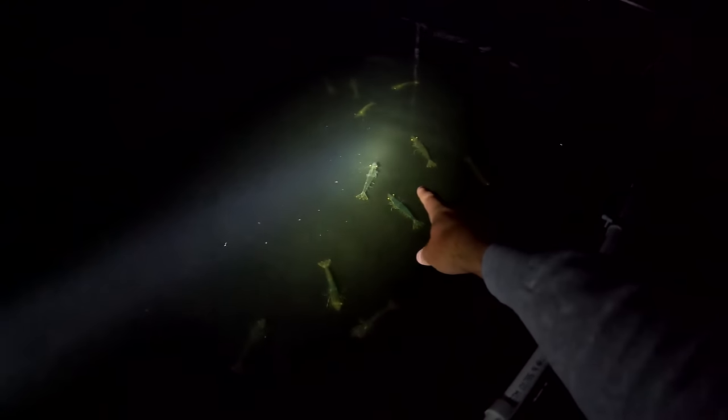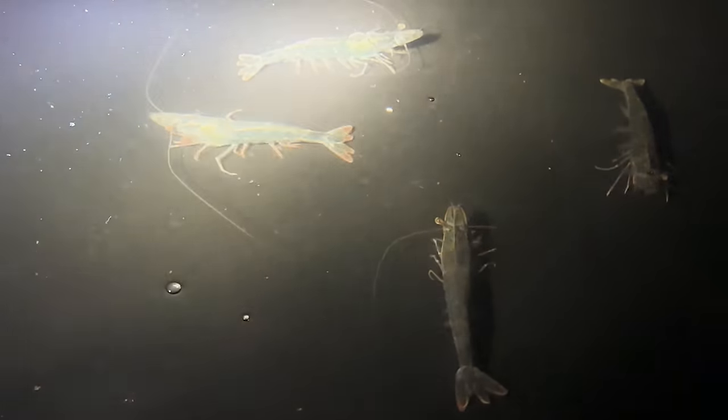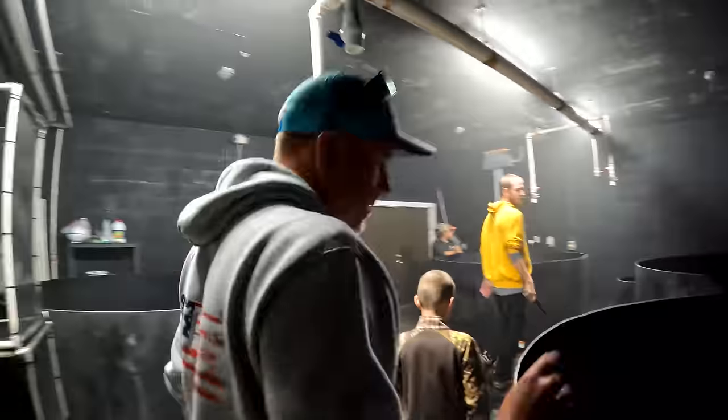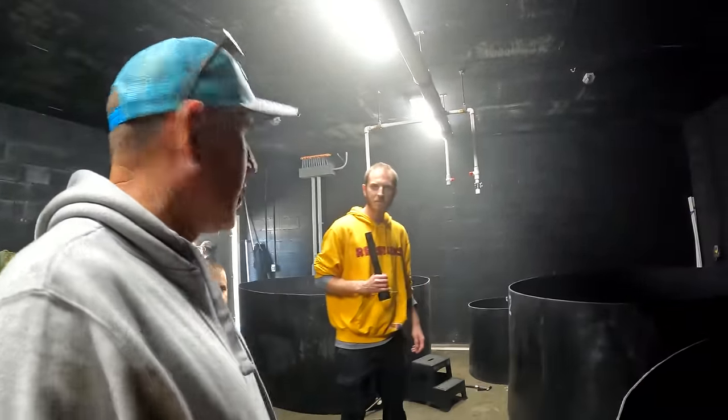You guys see all these shrimp? There's only about 100 in here, but they will produce millions of babies — just these 100. He said each one of these females could produce up to 250,000 babies. Each female. So the impact on the environment is so small. I was expecting there to be hundreds of thousands of breeder shrimp.